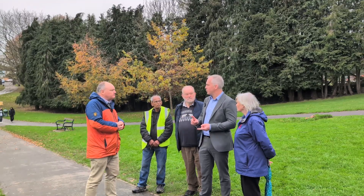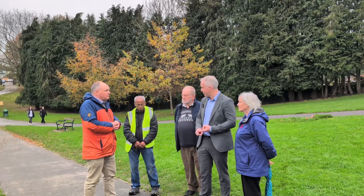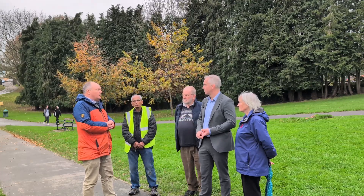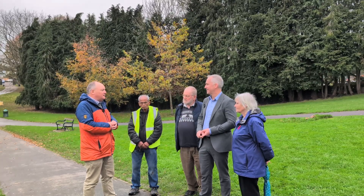John, I understand that you're inviting the public to come down and help with that planting on Saturday the 7th of December at 10:30? That's correct, yes. Brilliant. So do come along, bring a spade and we'll have all the trees here for you to plant.